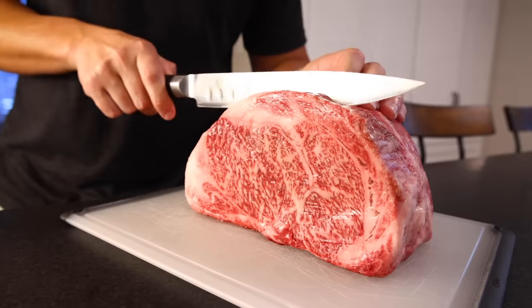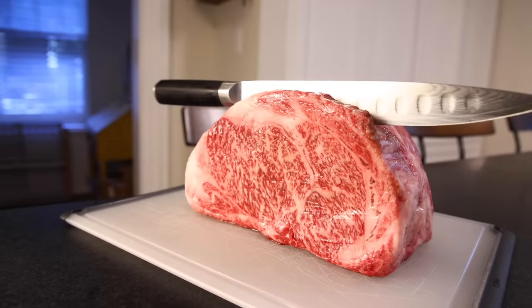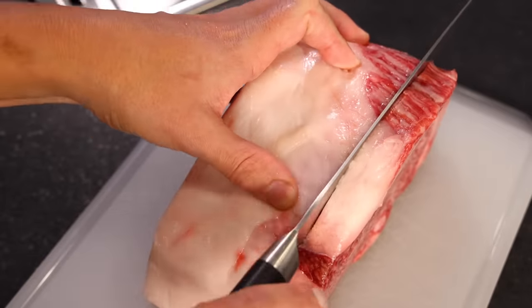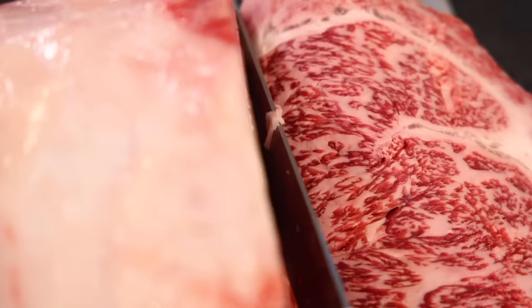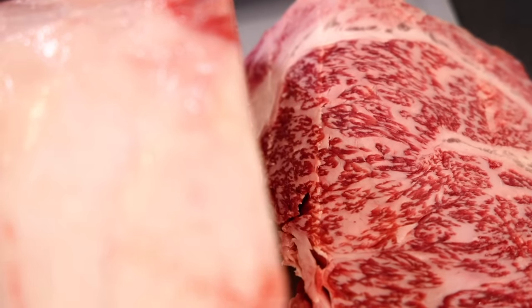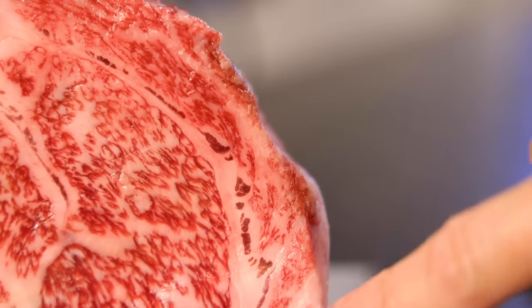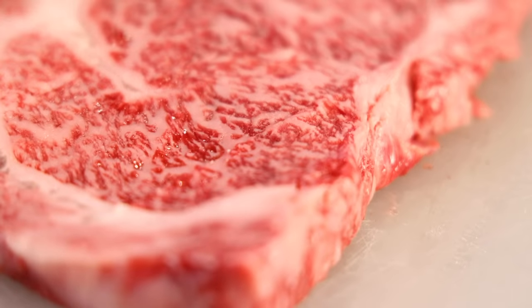Now let's cut this. Look at that — there is so much intramuscular fat that you almost don't see the intermuscular fat, that line of fat between the eye and the cap muscles. That's intermuscular fat as opposed to intramuscular fat, which is inside the specific muscles.